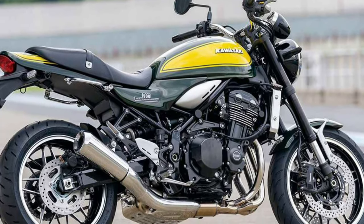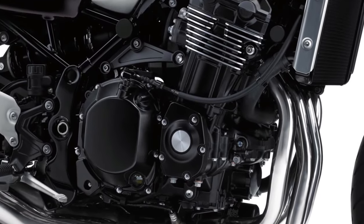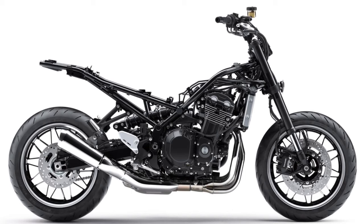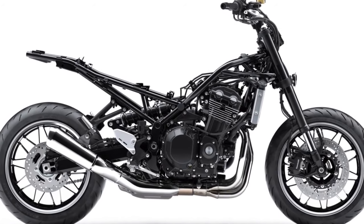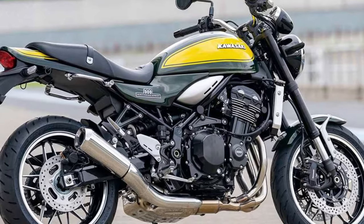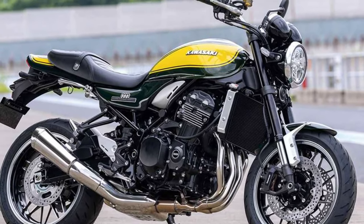The 2024 Z900RS Yellow Ball color scheme is based on the early model of the 900 Super 4 Z1 in Europe, with bright yellow arranged based on candy green. The plated grab bar, Kawasaki capital letters fuel tank logo, side cover logo reading 900, and Doetsi logo on the generator cover have all been added compared to the previous year's model.